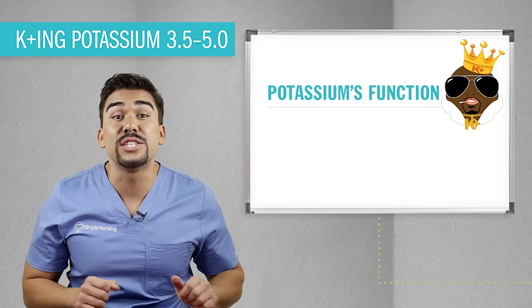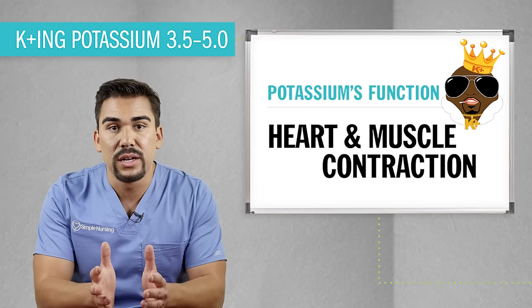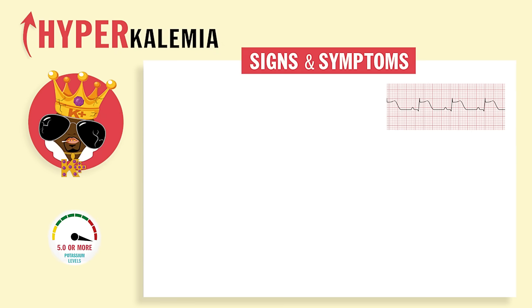Now potassium's function is to maintain heart and muscle contraction. Hyperkalemia is over 5.0.